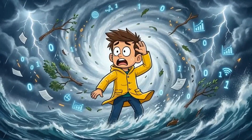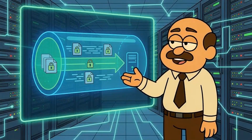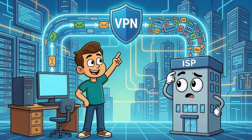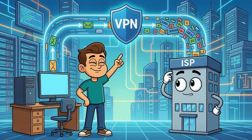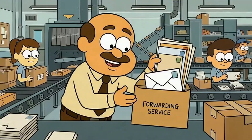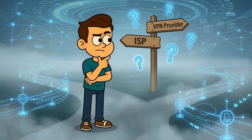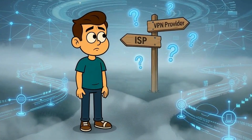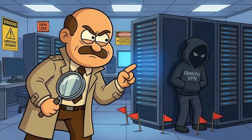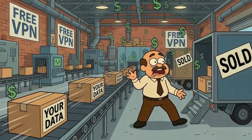So what do you actually need for real privacy? A VPN is your first option. A virtual private network encrypts your traffic and routes it through a different server. Your internet provider can't see what websites you're visiting anymore — they'll see you connected to the VPN, but not where you went after that. It's like putting your mail inside another envelope addressed to a forwarding service. But here's the catch: you're just shifting trust from your ISP to your VPN provider. If your VPN company is sketchy, they can see everything instead. Choose carefully — free VPNs are usually selling your data.